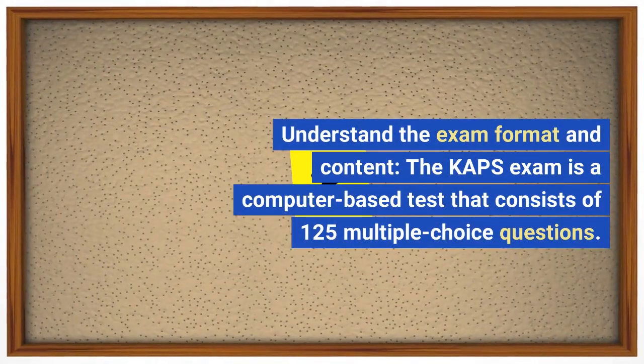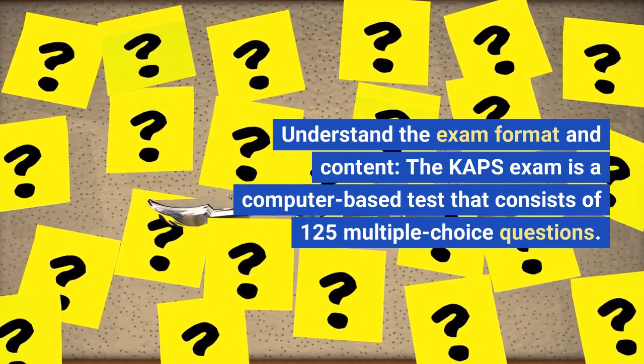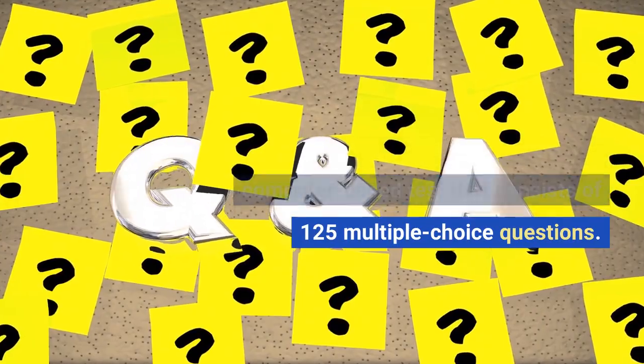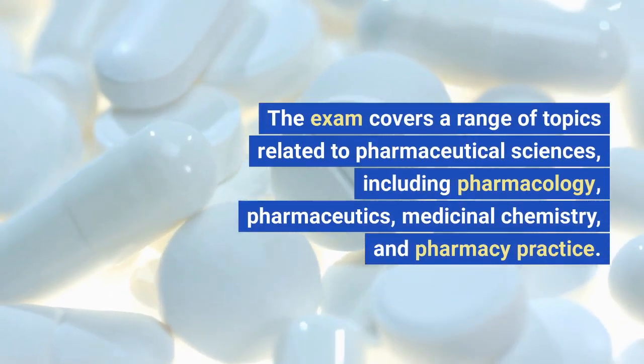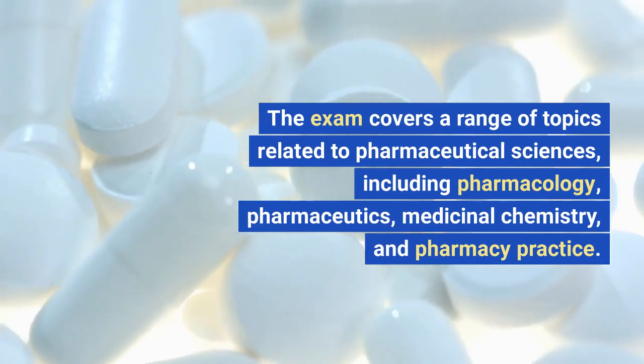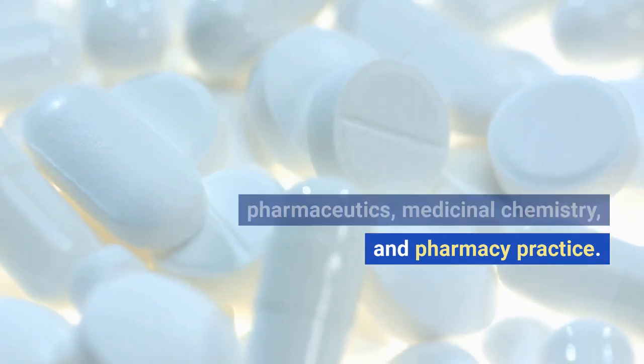Understand the exam format and content. The CAHPS exam is a computer-based test that consists of 125 multiple-choice questions. The exam covers a range of topics related to pharmaceutical sciences, including pharmacology, pharmaceutics, medicinal chemistry, and pharmacy practice.